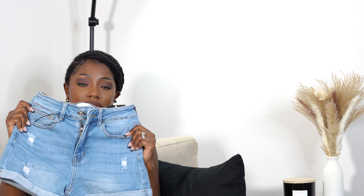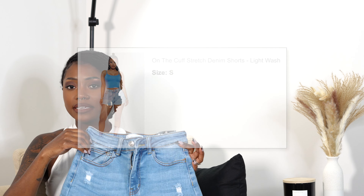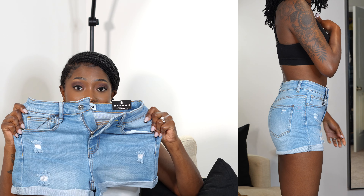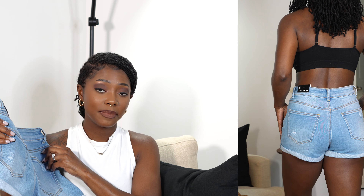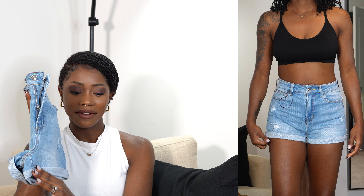Next item is these super stretchy shorts — these are the On the Cuff Stretch Denim Shorts in the color light wash. I got a size small. They don't come in numeric sizes, but based on the measurements, small fit best. These shorts are so stretchy — I love the light wash and the distress patches. There are functioning pockets in both the front and the back, and I love the cuff around the thigh area. They fit me like a glove but I'm not feeling restrained because they stretch so well.